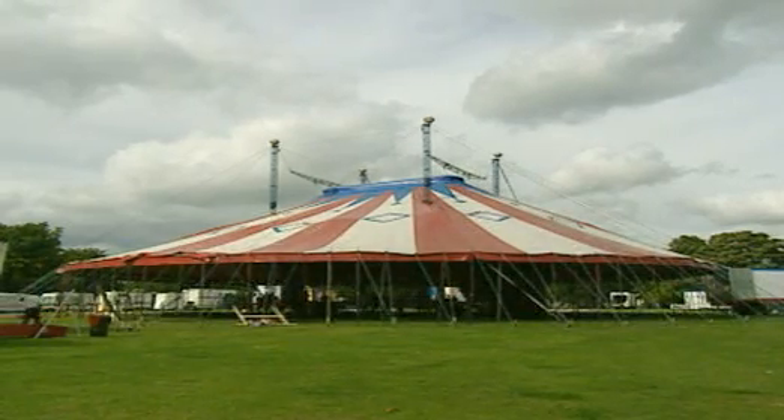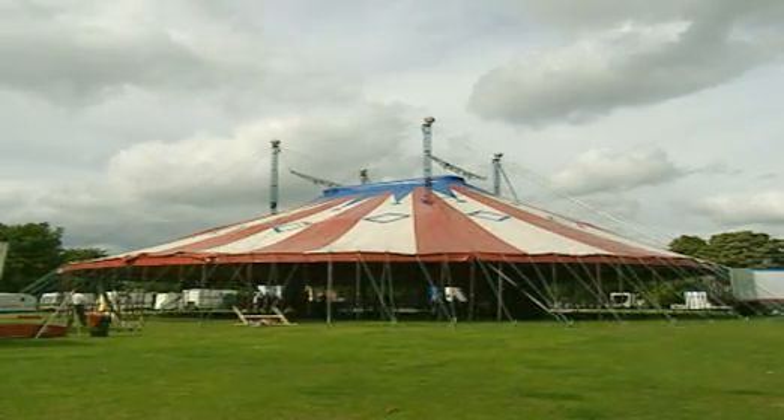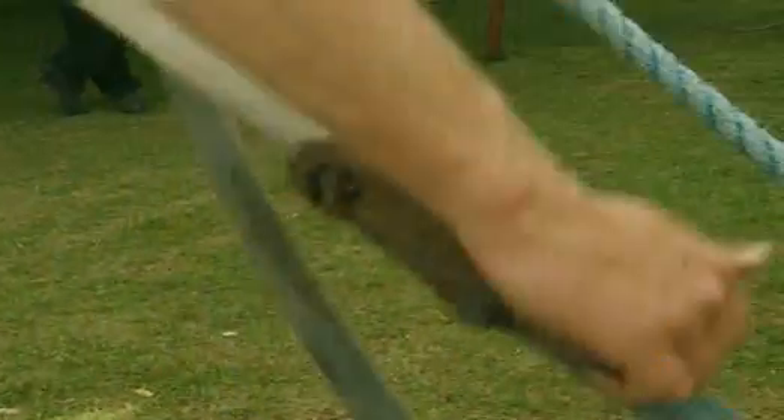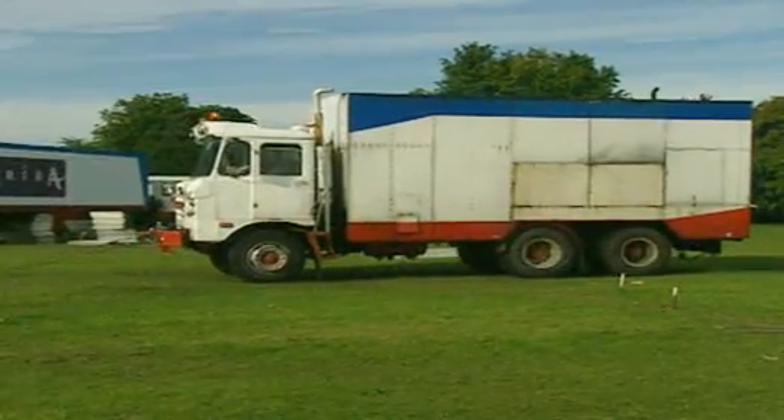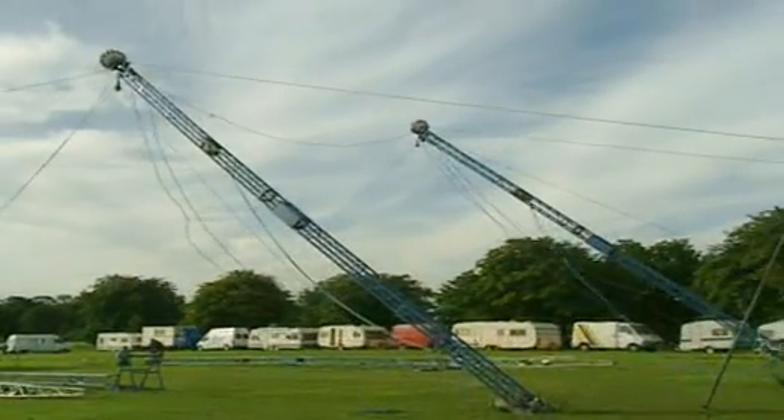Finally, at midday, the big top is taking shape. Without the help of machines, it would have been an impossible task. The truck could pull with a greater force than the whole troop put together.